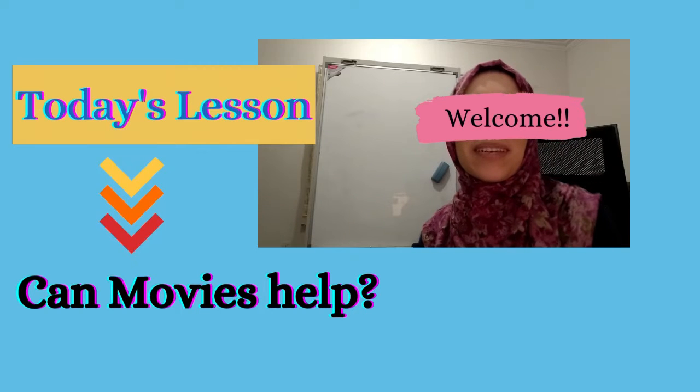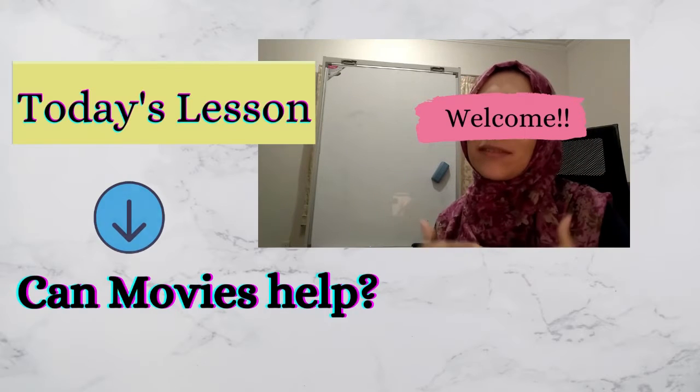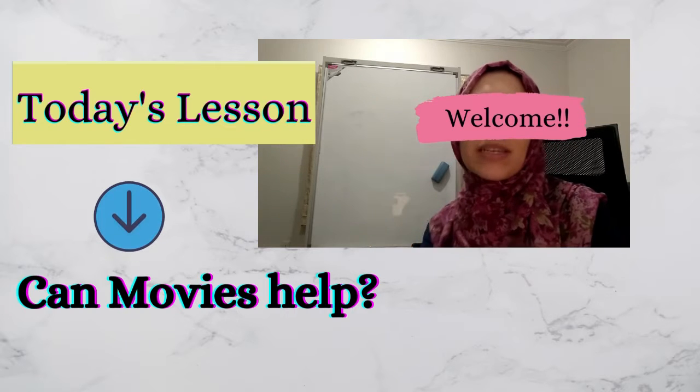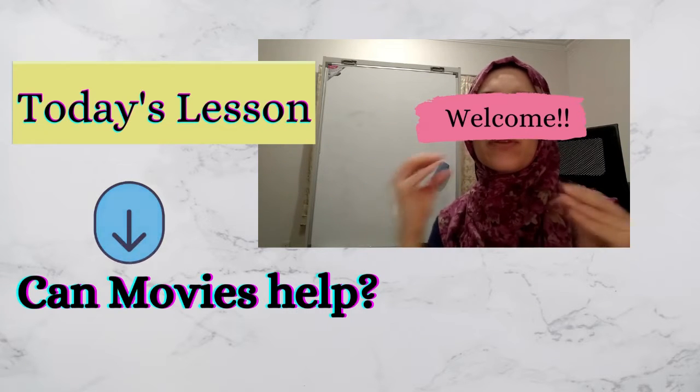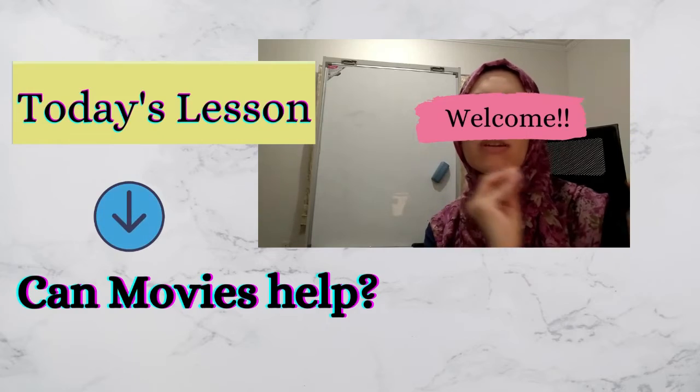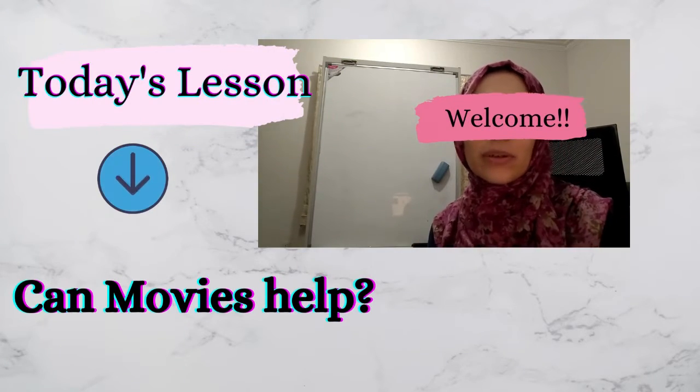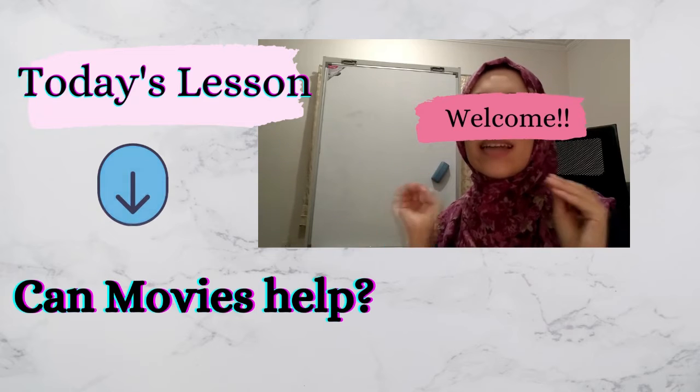Hi, welcome to today's tutorial video. In this video I'm going to share with you some tips that can help you to improve your language through watching movies. Basically, there's no doubt that English videos or English movies can help you improve your language.